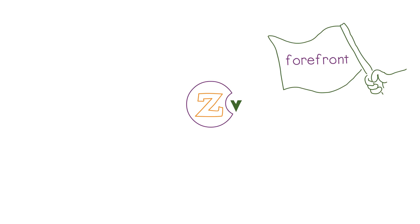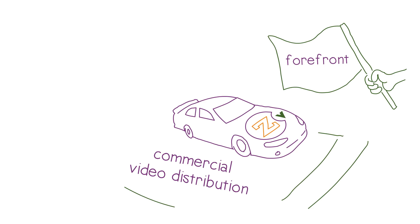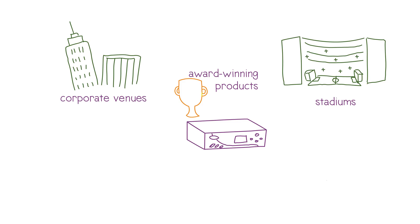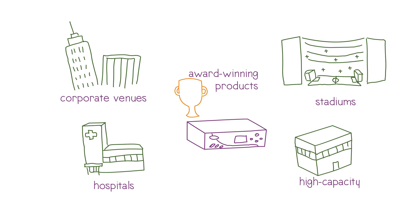Here at ZV, we've been at the forefront of the commercial video distribution market since 2007, with award-winning products designed to help clients at corporate venues, stadiums, hospitals, and other facilities meet their high-capacity distribution needs.